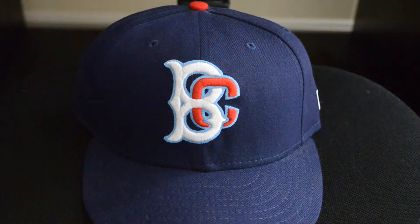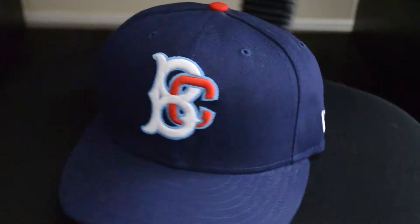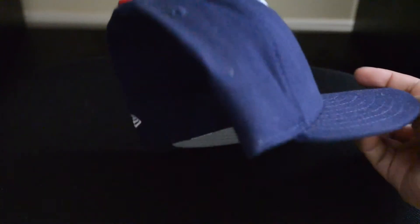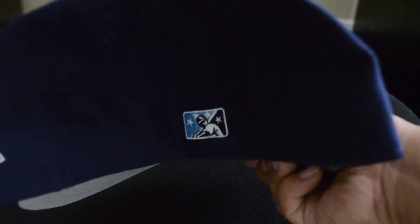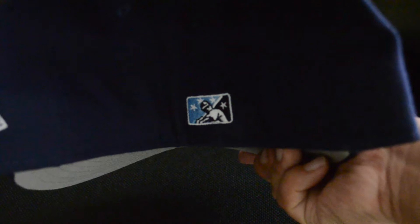Brooklyn Cyclones, B logo with a C, Coney Island, New Era on the side. It's an owner cap, so you're going to see the gray underbrim and a kind of original Meyer League logo that's sewn into the cap.